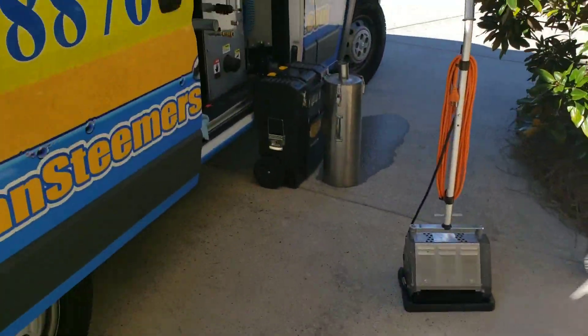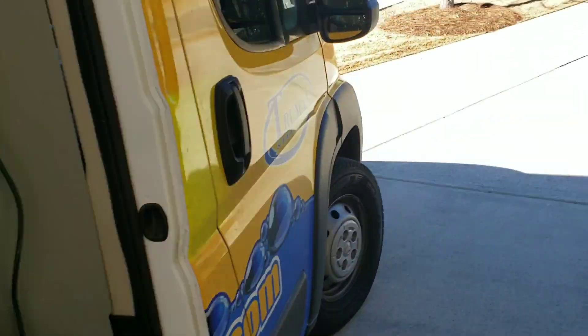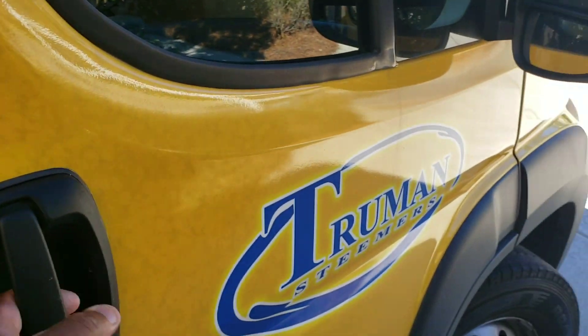I told her, 'Just give me $150, it won't take me long to do it — it's basically just residue on the floors that needs to be washed off.' So I'm out here today, no one's here, she left the door open for me.